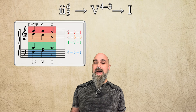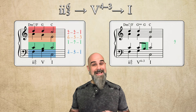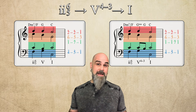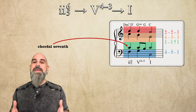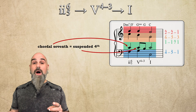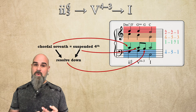Now let's see what happens when we instead add a 4-3 suspension to the 5 chord. We'll temporarily displace the chordal 3rd, scale degree 7, with its 4th — scale degree 1. Everything else stays the same. Now we have a double whammy: the chordal 7th — scale degree 1 — becomes the suspended 4th above the bass when the other voices move. Resolving 1 down to 7 fulfills two obligations at once: the chordal 7th of 2-6-5 and the suspended 4th of the 5 chord.